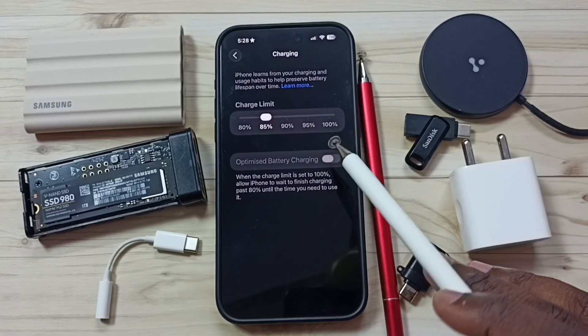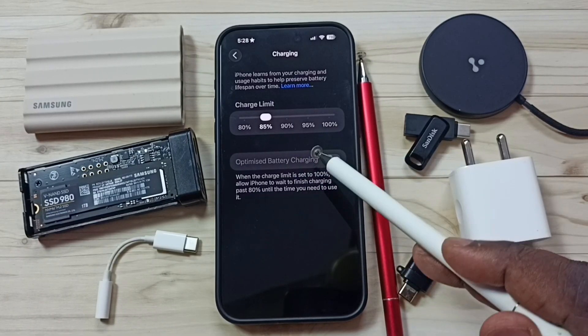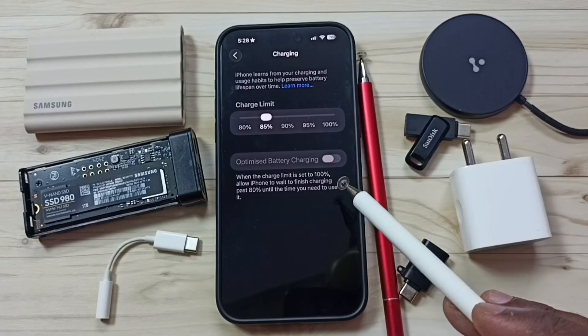That would be useful when you try to sell your iPhone — you will get better value. So this way we can reduce cycle count. Okay, so you can try this.